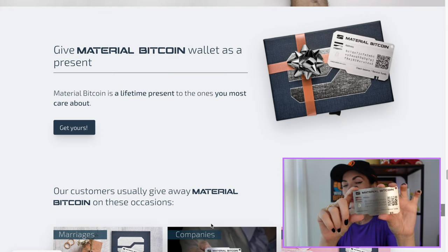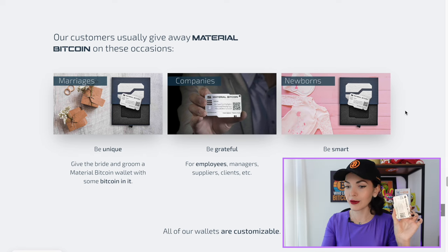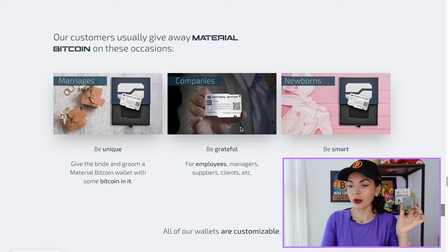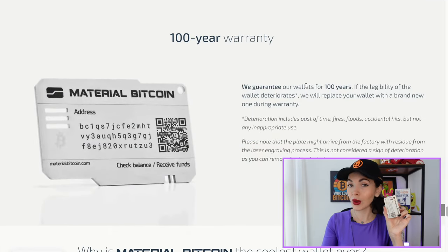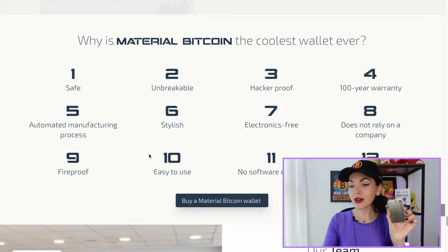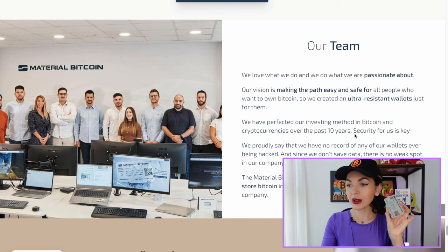Here are some cool gifting ideas — you can gift this Bitcoin wallet to someone you love, for a marriage, to your employees, or even to your kids. Also, they give you a 100-year warranty — who doesn't want that! Here are at least 12 cool things about this Material Bitcoin wallet: it's safe, unbreakable, hacker proof, 100-year warranty, automated manufacturing process, stylish, electronics-free, does not rely on a company, fireproof, easy to use, no software needed, and no complications.